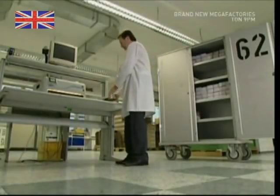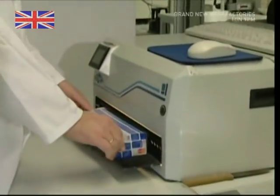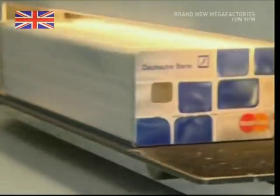So is that it? Well, no. The next step is when you apply for a new card or your old one gets stolen. When this happens, you call your card provider. They then call this company and a new card is issued for you.